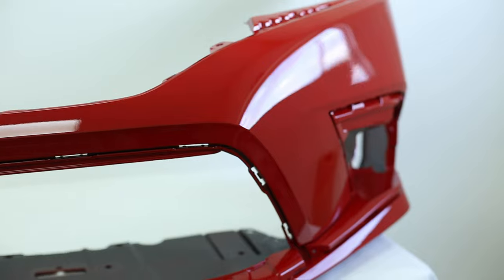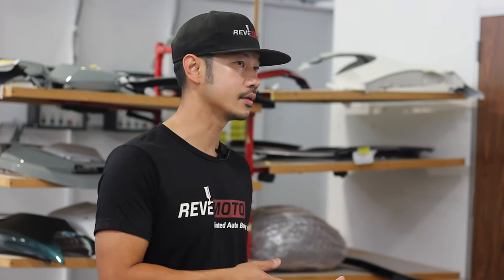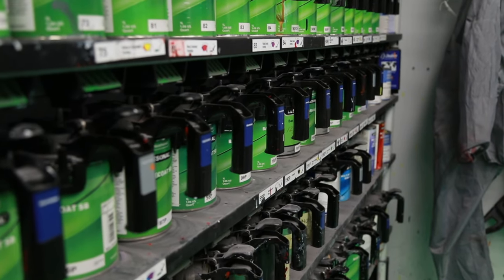How do we color match at Redmoto? With 15 years of experience we've identified a lot of the colors that have been very problematic, and with those colors we ask you the customer to send us a sample — a 6x6 sample of the damaged part — or a panel that's easily removable, so we can go ahead and do a custom color match to the part that you ordered.